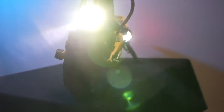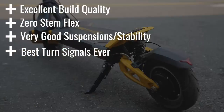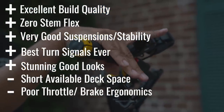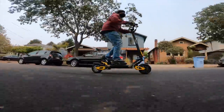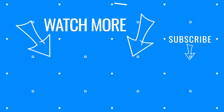Overall pros include excellent build quality, zero stem flex, very good suspension and stability, best turn signals ever, and stunning good looks. Overall cons include short available deck space, poor throttle-brake ergonomics, and a dash that's difficult to read in sunlight. The VSET 10 Plus is achingly close to great. The build quality is as good as it gets, on par with Inukim and Dualtron. It's definitely a worthy successor to the Zero 10X, a scooter famous for fit and finish and excellent high-speed stability. In fact, the VSET 10 Plus is enough of an upgrade that not only would I choose it over a 010X, but if I already owned a 10X, I'd consider selling it and getting one of these. To see one of the other scooters that set the standard for light heavyweight performance, check out our review of the Cabo Mantis Pro, or if you're interested in the original Beast scooter, click on this review for the Wolf Warrior 11 Plus.